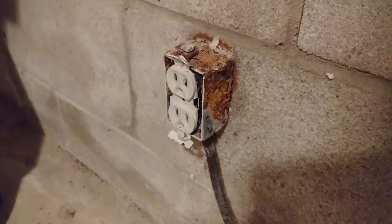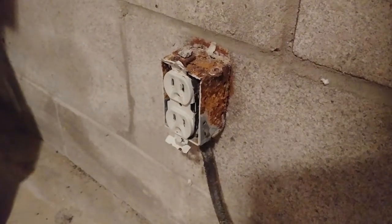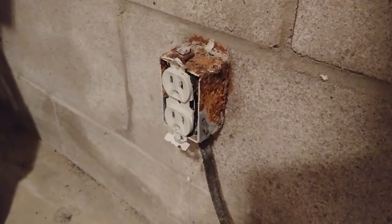When water finds its way in — even tiny bits of moisture — it can cause a lot of corrosion. It can eat away at wires or damage electrical sockets, and all kinds of things like that, which is what we found once we started pulling the panels off the walls.